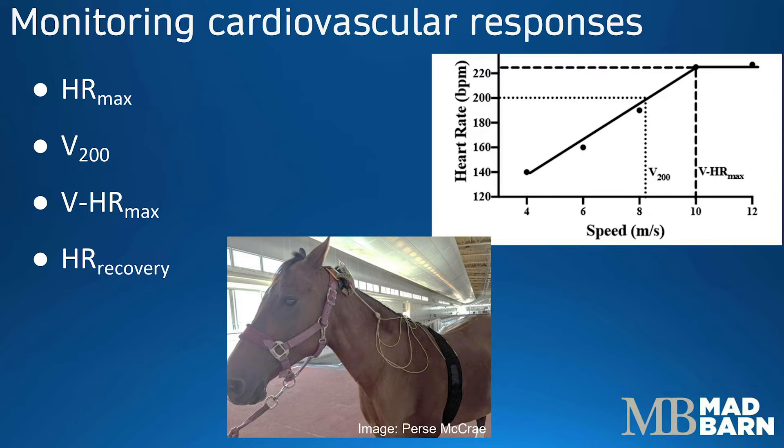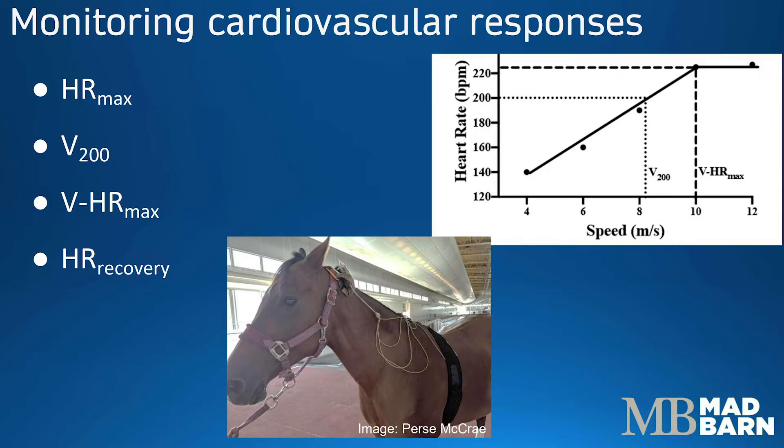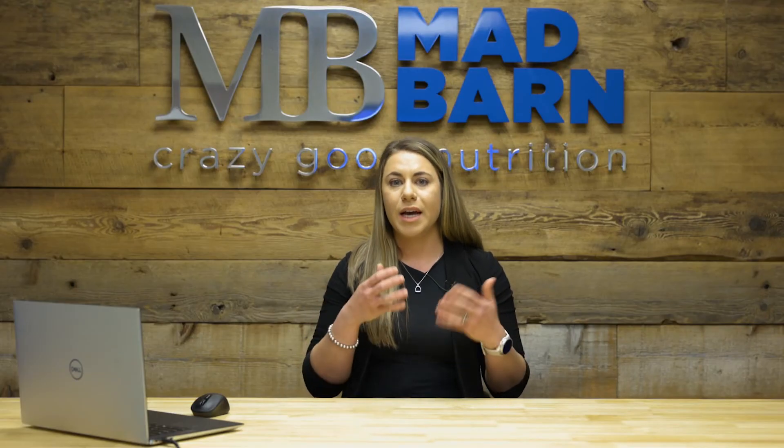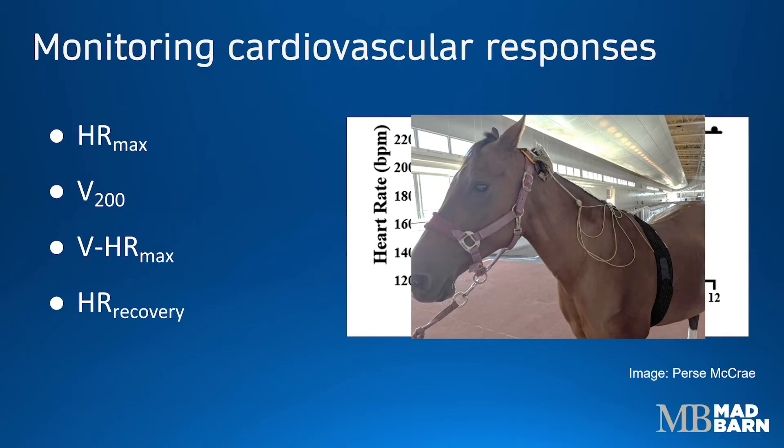We can look at things like the maximum heart rate, or when we see the heart rate plateau despite an increase in speed or exercise intensity. This doesn't tell us a lot about the horse's fitness level, though, because maximum heart rate doesn't increase with training. However, we can look at their V200 or their V heart rate max — the speed at which heart rate equals 200 beats per minute, or the speed at which the horse reaches their maximum heart rate. As a horse becomes more fit, we see increased speeds occurring at the same heart rates. Similarly, we can look at heart rate recovery — the duration of time it takes after exercising for heart rate to return to resting levels.